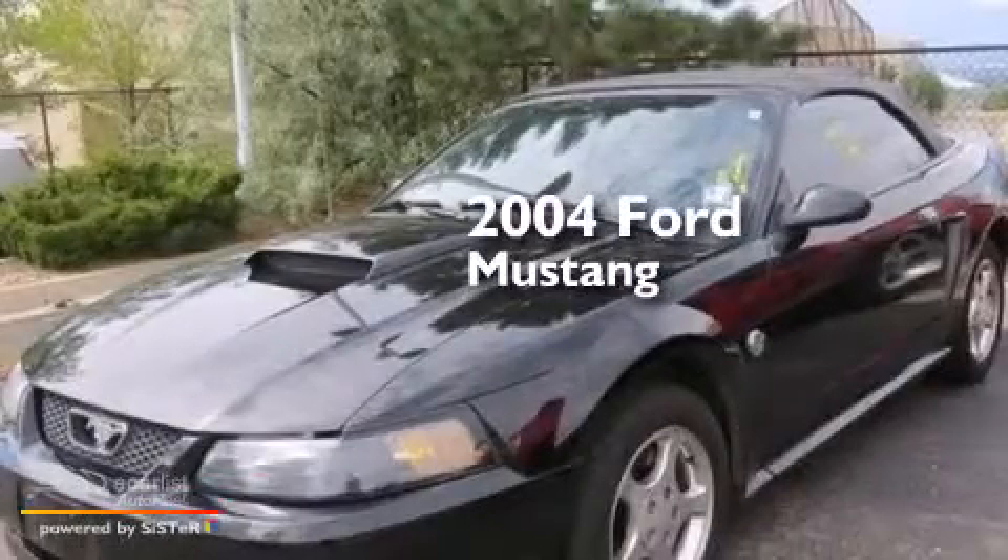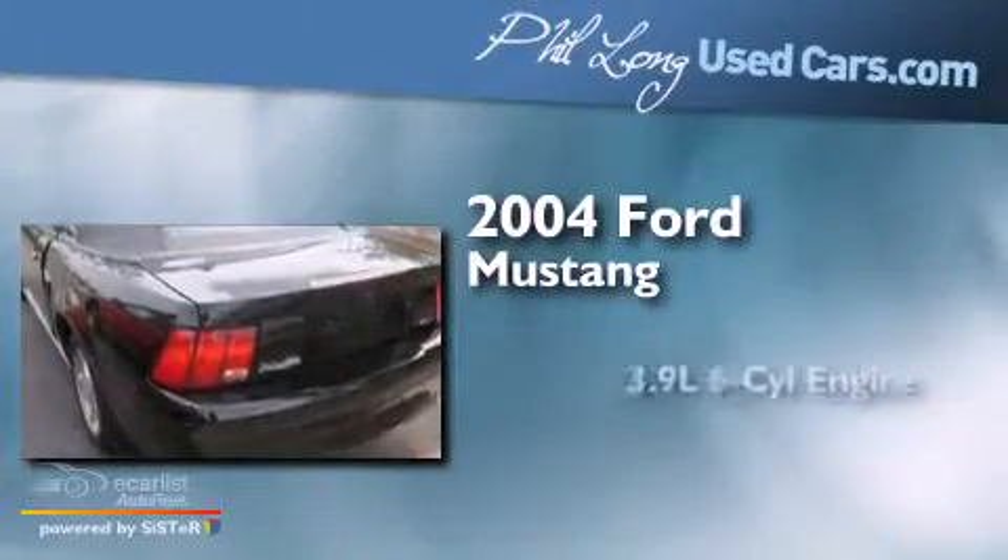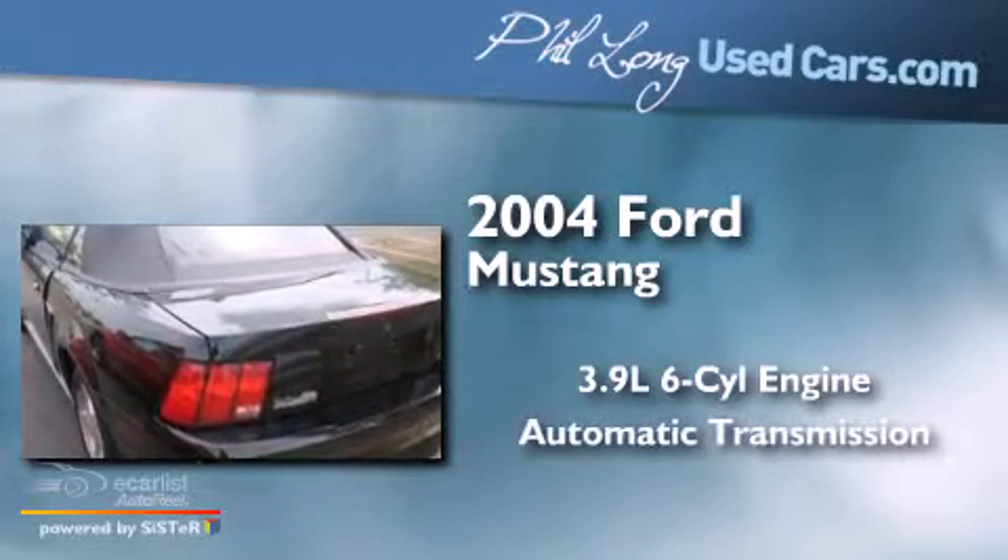This is a 2004 Ford Mustang. It has a 3.9-liter, six-cylinder engine and an automatic transmission.